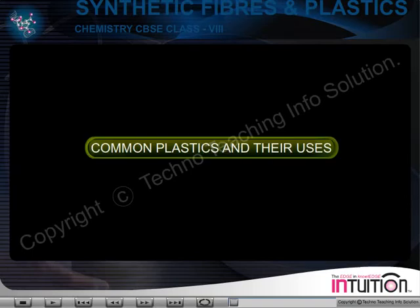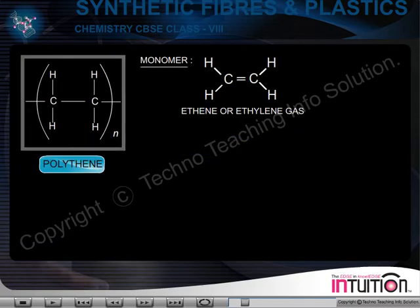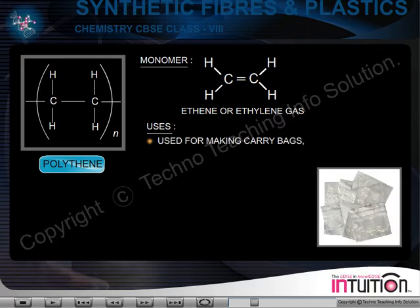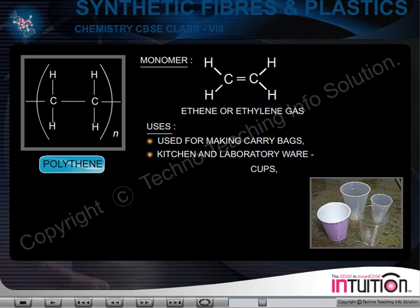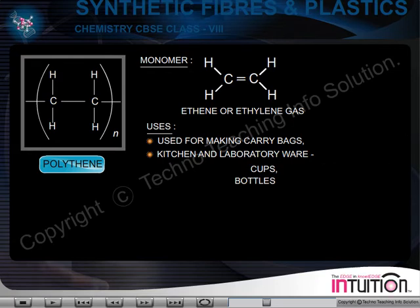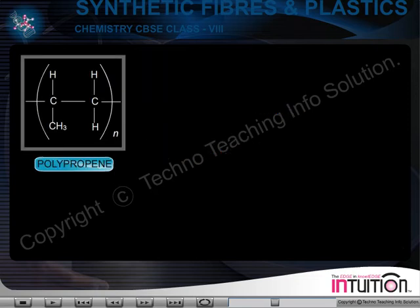Common Plastics and Their Uses. Polythene — Monomer: Ethene or Ethylene gas. Uses: It is used for making carry bags, kitchen and laboratory ware such as cups and bottles. It is also used for insulating electric wires.